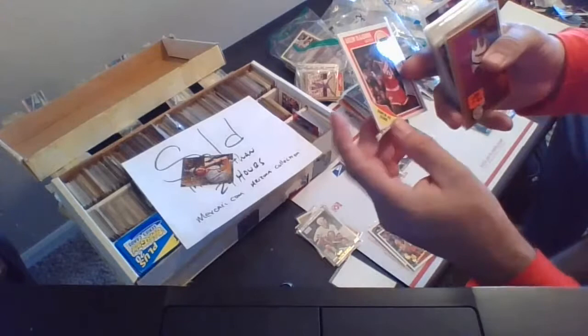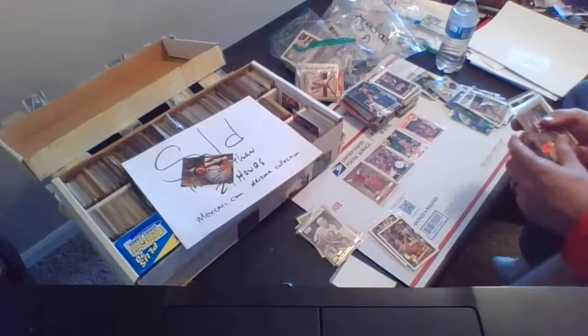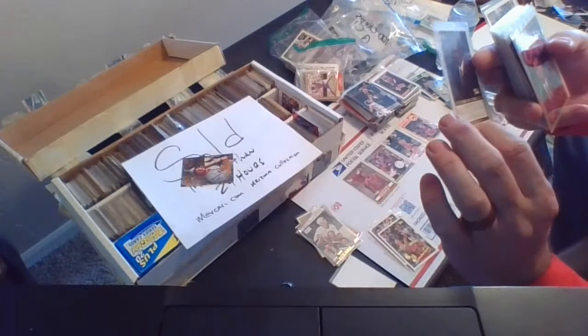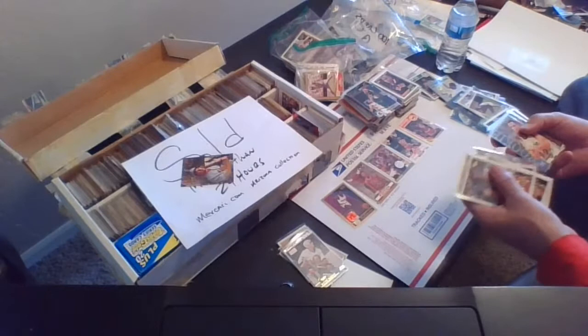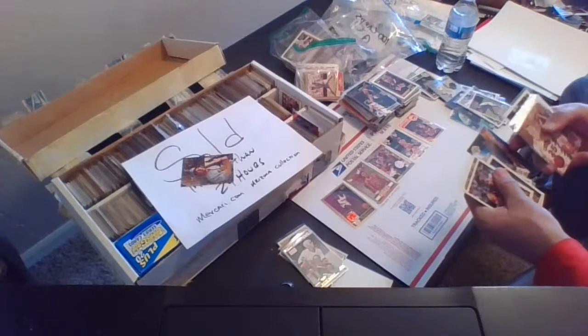Next up we have an Akeem Olajuwon, 1989 Fleer, card 61 — another Hall of Famer. Tim Hardaway rookie card — back in the day was a $3 rookie card, card 95 of the 1990 Skybox set. There's five filler cards: Danny Ferry, Anthony Lang, Brooks Thompson, Clarence Witherspoon, Christian Laettner.